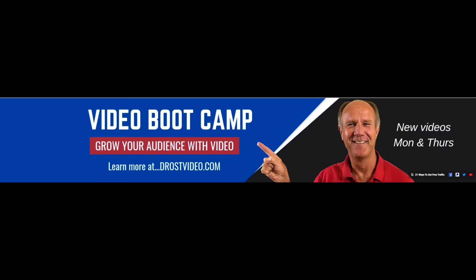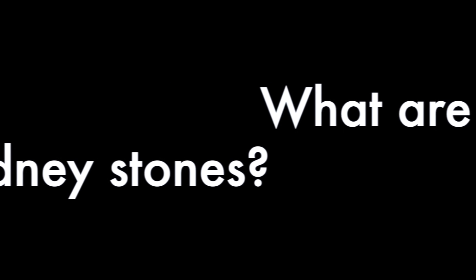A shout out to Eli and Drost Videom, who both suggested doing this video on kidney stones — see a link to both of their channels in the description below. So what are kidney stones? Kidney stones are hard deposits made of minerals and salts that form inside your kidneys.